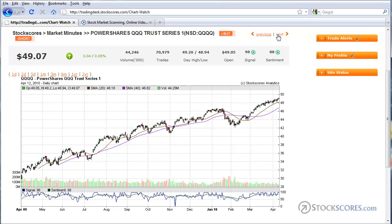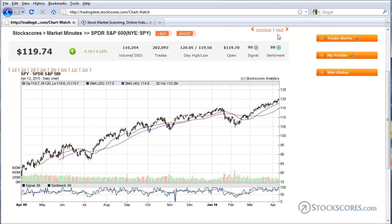Here's a chart of the NASDAQ 100, and again, like its sister index the Dow 30, the NASDAQ 100 is moving to new highs and looks very strong. Buyers remain in control, and I remain bullish on this market.